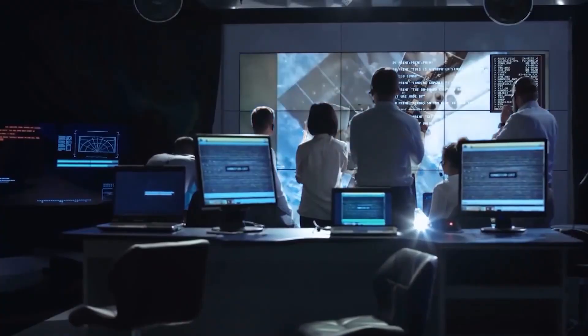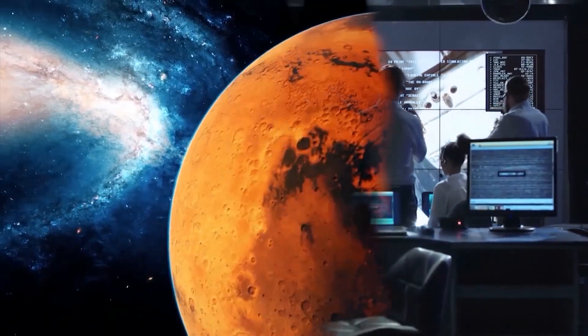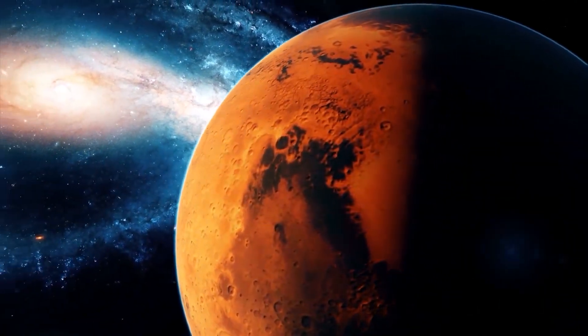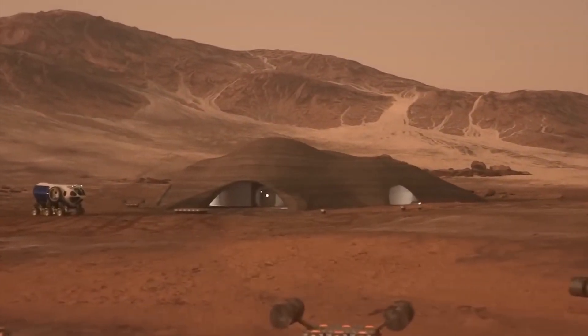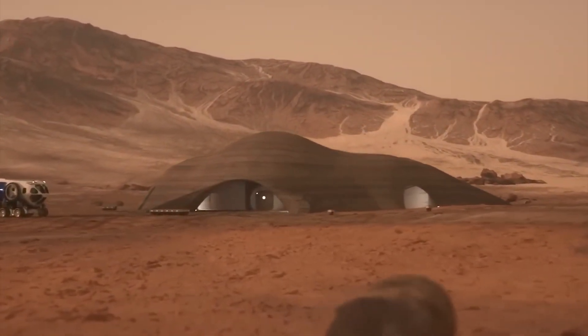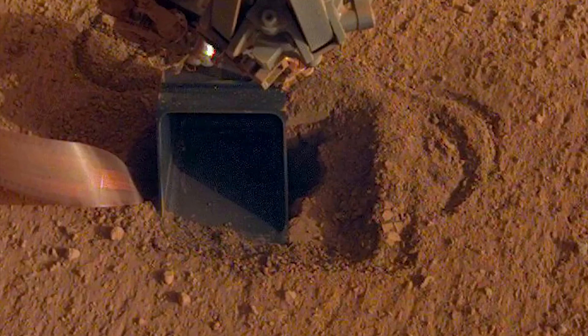It's crucial to weigh the benefits and risks of colonizing Mars carefully. While the prospect of expanding our reach into space is significant, we must ensure that we are doing so in a responsible and sustainable manner. We have a responsibility to protect the Martian environment and ensure that our actions do not negatively impact future scientific discoveries.